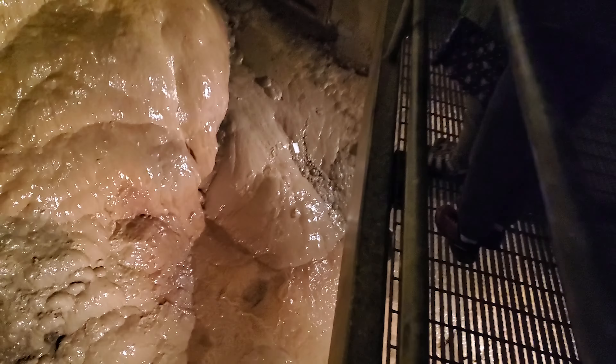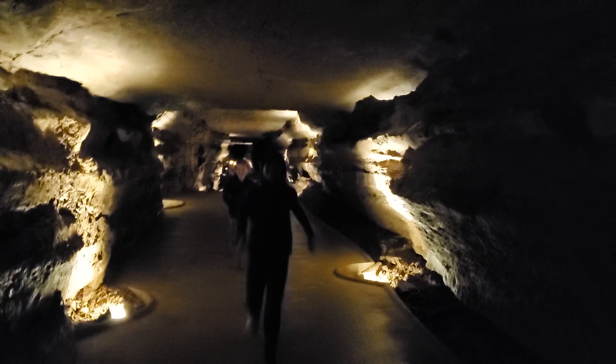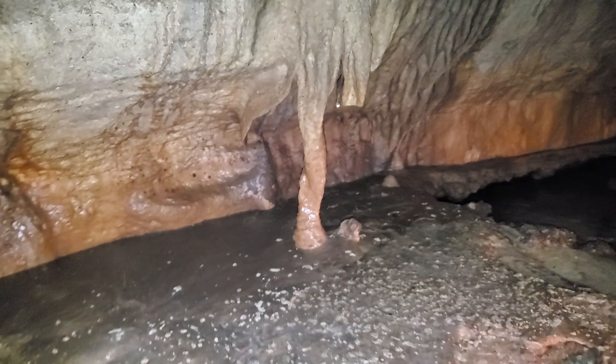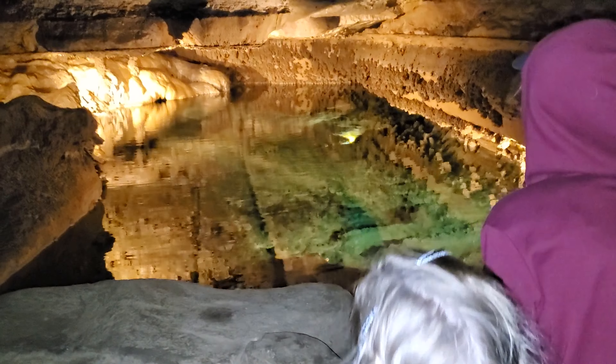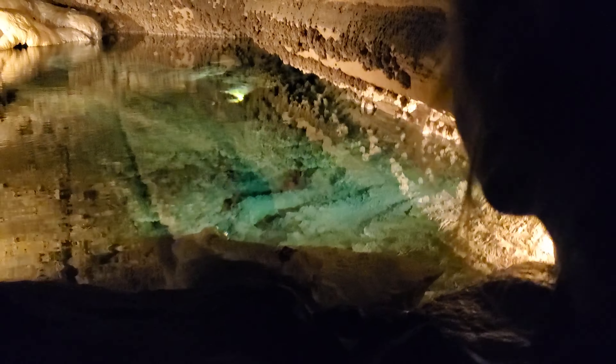Is this a turquoise pond? It looks like bacon — cave bacon. That's pretty awesome. Ten feet deep — Maggie Turquoise Lake.